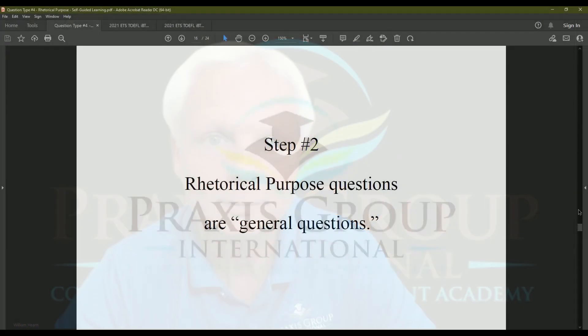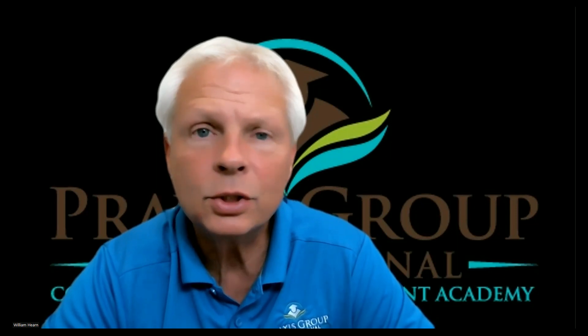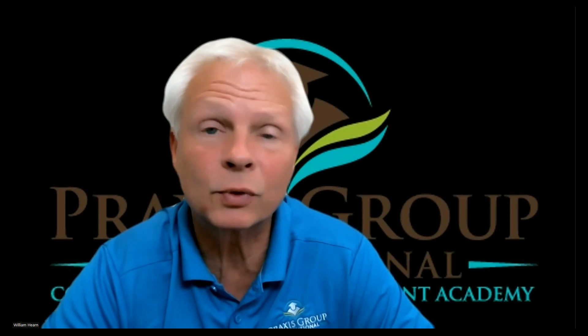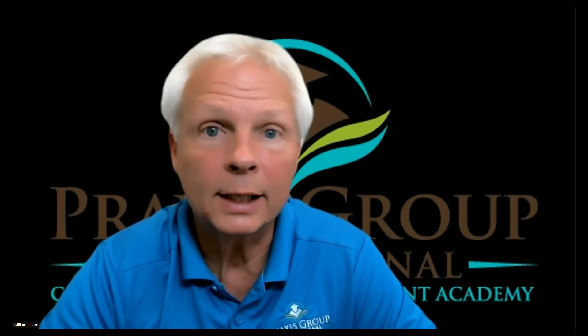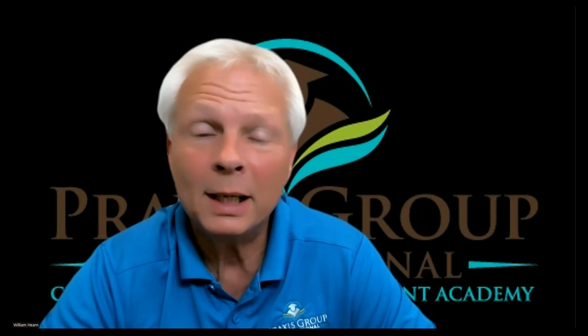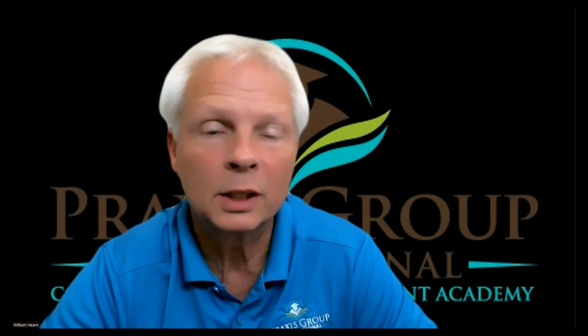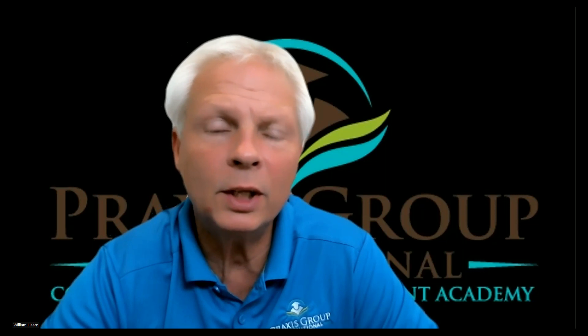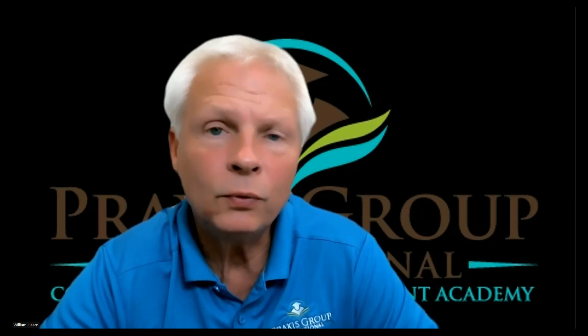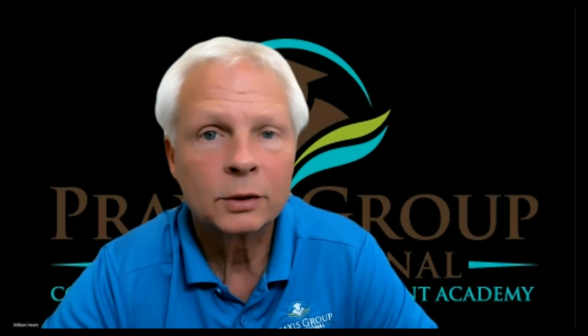Step two: rhetorical purpose questions are general questions. There are two kinds of questions — specific and general. Specific questions ask about specific details from the passage, whereas general questions ask about the general idea of a specific sentence you're referred to. We want to make sure we're in the right mindset, because if you think the question is specific, there will be choices that match what's in the passage but are wrong. Keep in mind that the test isn't hard — it's just tricky. ETS uses everything they can to confuse and trick you out of a high score. The procedures prevent you from being tricked.